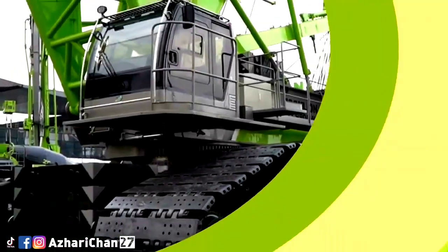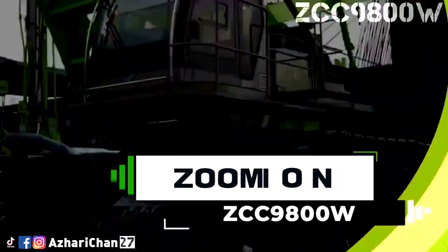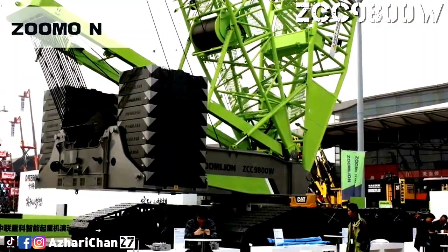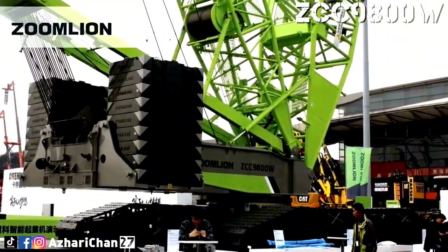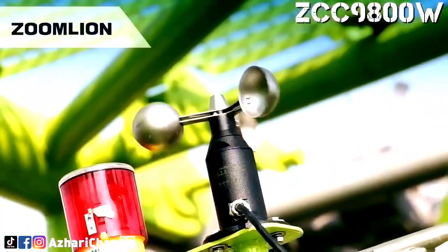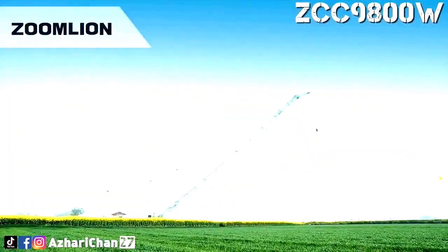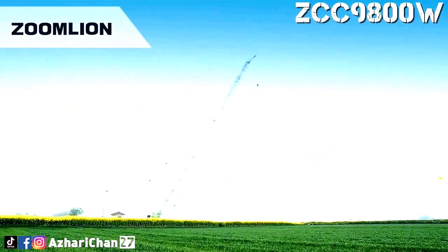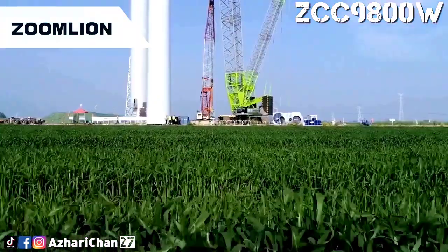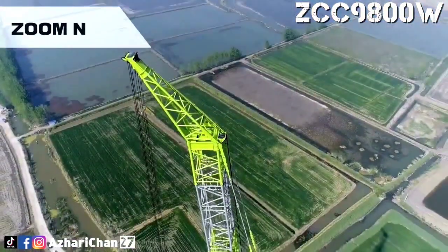Second on the list is the Zoomlion ZCC 9800W, manufactured by Zoomlion in China. It boasts an impressive 800-ton lifting capacity and a boom length of up to 180 meters. This crawler crane is specifically designed for wind energy projects and can handle the installation of towering turbines with ease. Its advanced control systems and modular design allow for rapid setup and exceptional performance across varied job sites.